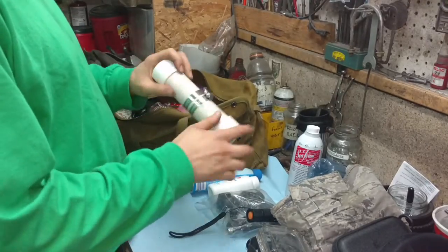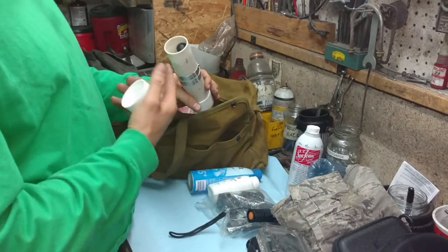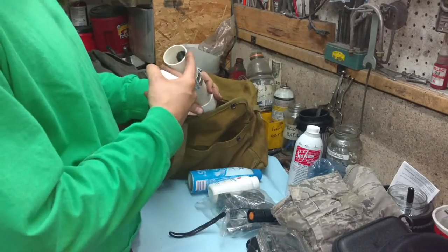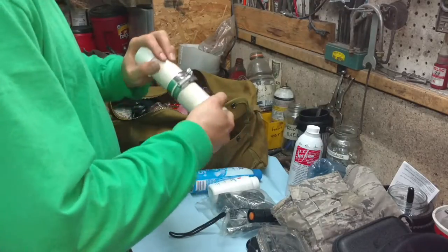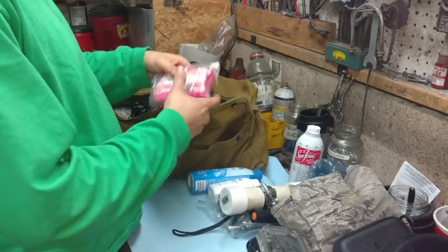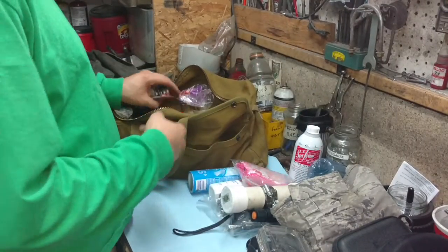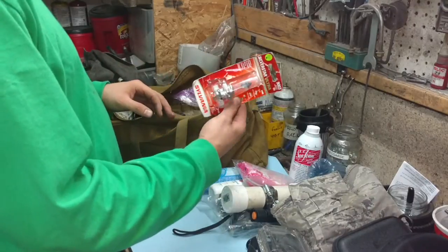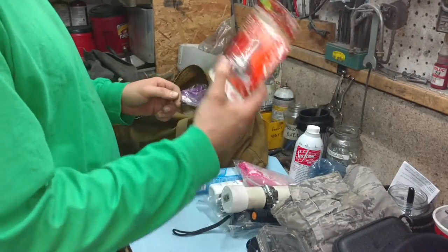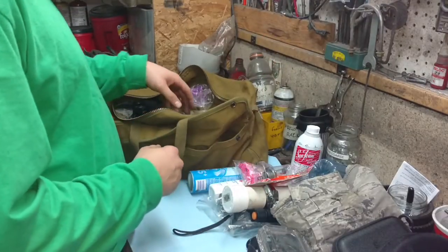It's a tire kit — I carry these two extra O-clamps. It's just patches, plugs, the needle, the auger, and some goo. Pretty basic kit. I carry some wet wipes in case I have to pull off the side of the road and do some business. I carry this extra bulb — I've had a bulb go out completely, and when you're in the middle of the night in the middle of nowhere it gets pretty dark and pretty scary.